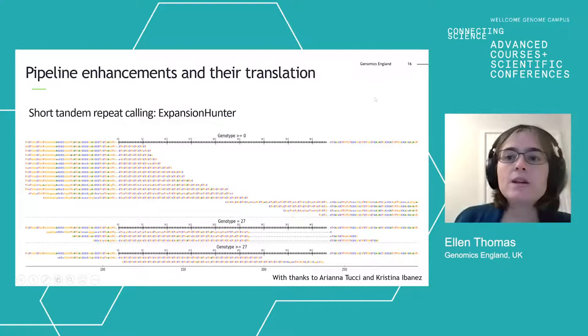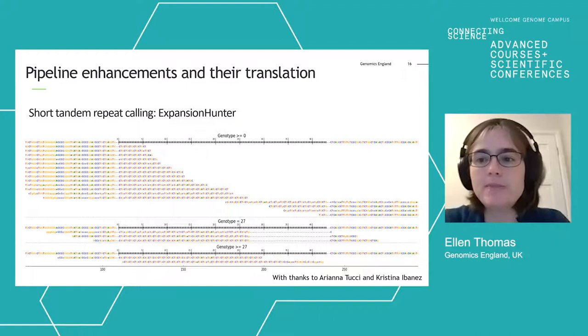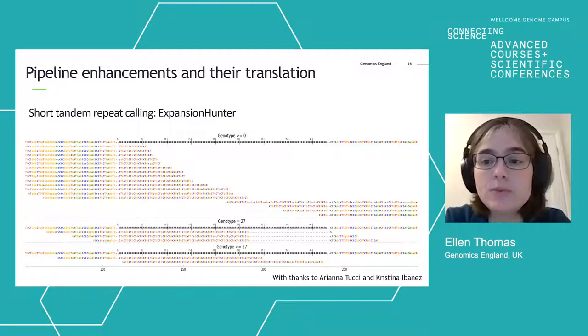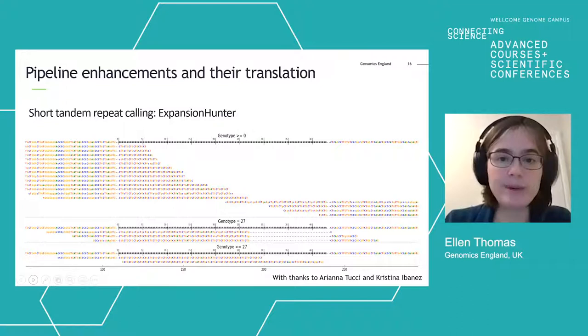I want to talk about some of the pipeline enhancements going on at the moment and how we're translating those for clinical care. This is a picture of a short tandem repeat — the triplet repeats which cause conditions such as Huntington's disease and Fragile X syndrome. There is a special pipeline component called Expansion Hunter designed to detect these. Five or six years ago we would have said it seemed very unlikely that we'd be calling short tandem repeats from genome sequence data, but we now have a pipeline that can identify these repeats from whole genome sequence data.